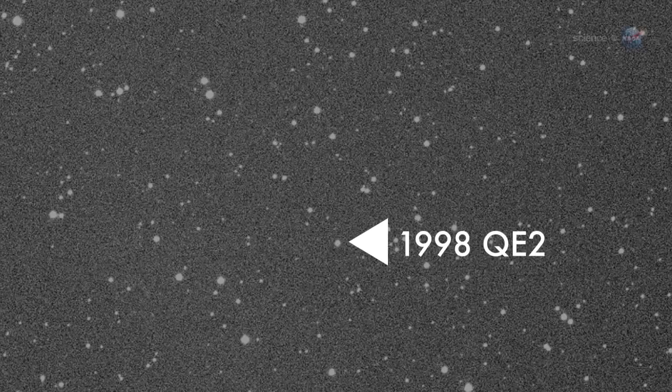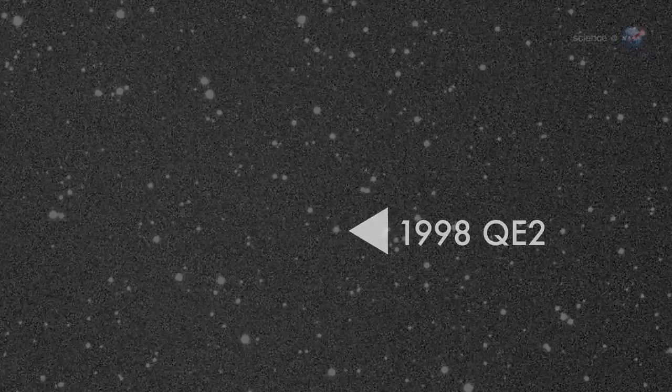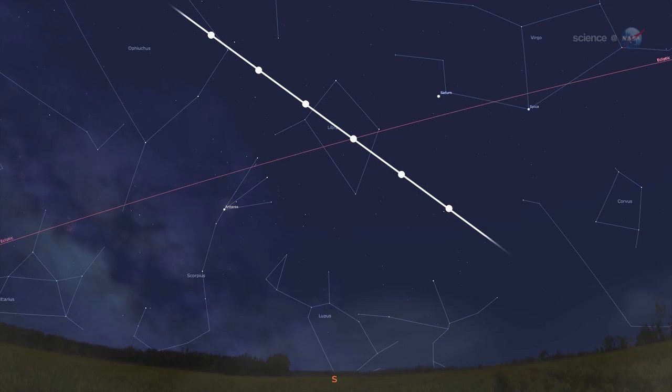Perhaps 1998 QE2 will give researchers a sneak preview of this fascinating space rock. Although the closest approach is on May 31st, the best time to observe 1998 QE2 will be during the first week of June, when the asteroid enters northern skies. At that time, the asteroid will turn its sunlit side toward Earth, making it an easy target for large backyard telescopes.